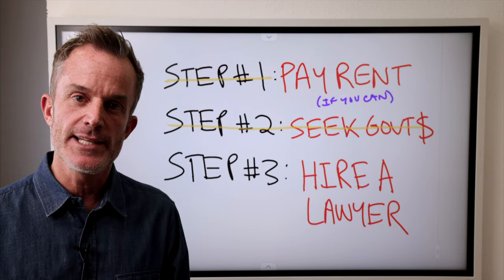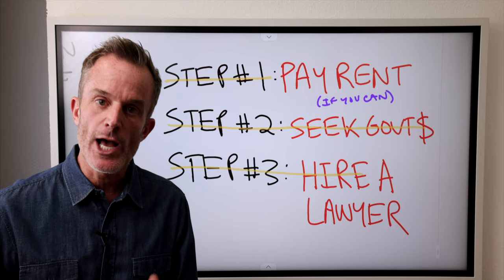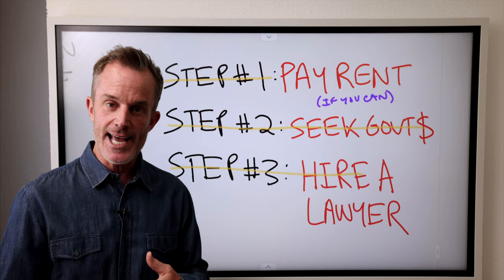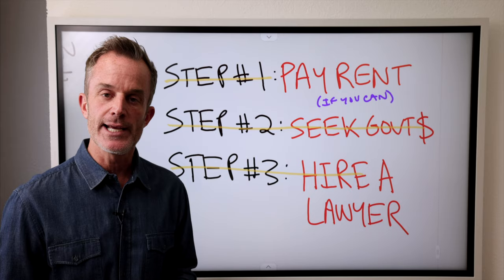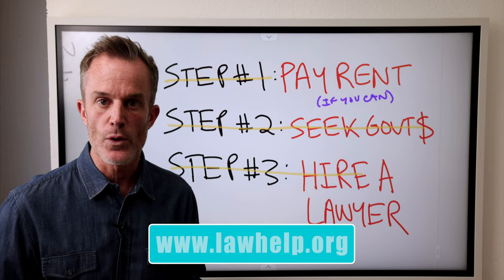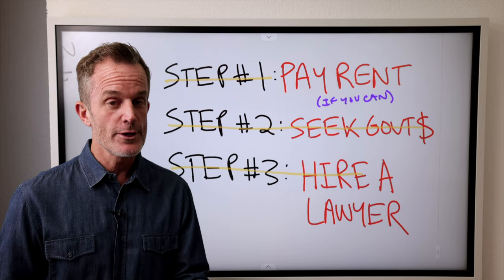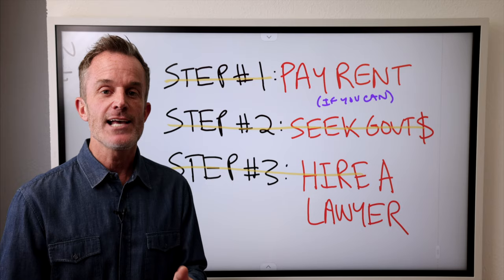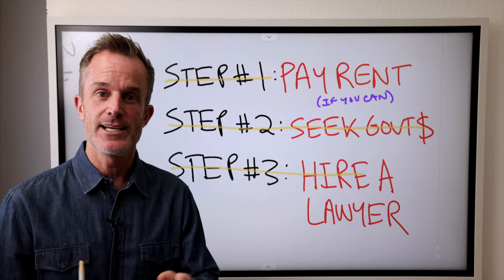If you believe you have a good defense to an eviction action after receiving an eviction notice, go to step number three: hire a lawyer. There are tenant lawyers out there with unique knowledge that will help you win your eviction action. Sometimes they'll help you assert your defenses and delay the action until you can get in a better position to pay rent or to move out. It costs a little bit of money, but in the long run it really helps to understand the law. If you're looking for recommendations for lawyers around you, go to lawhelp.org. They will provide a list of lawyers qualified to represent you in an eviction action. Even if you don't have money for a lawyer, this website has lawyers that do work pro bono — meaning free of charge.